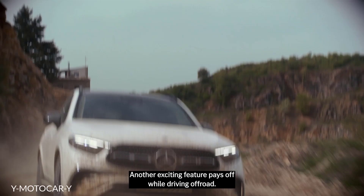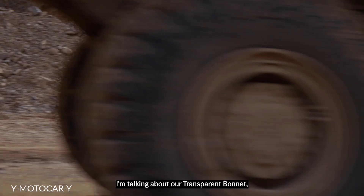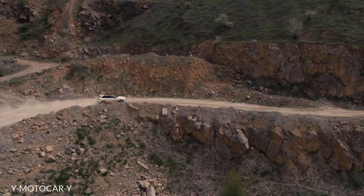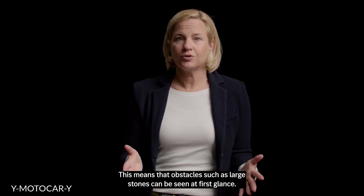Another exciting feature pays off while driving off-road. I'm talking about our transparent bonnet, which provides a full view of the terrain ahead. This means that obstacles such as large stones can be seen at first glance.